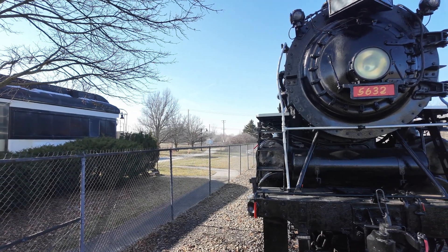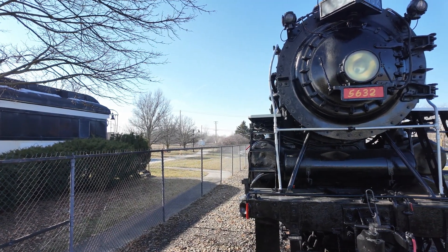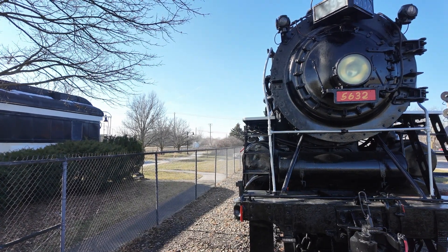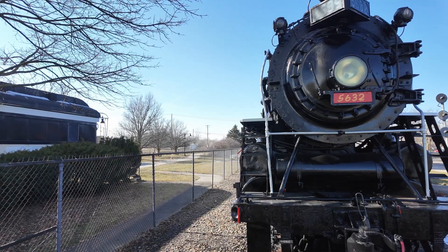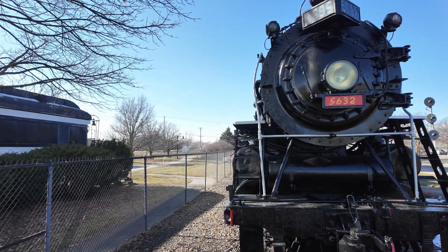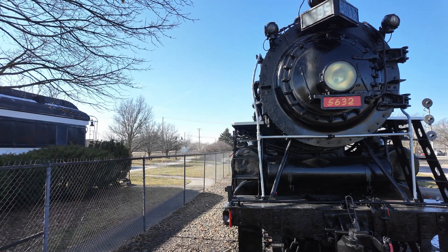Of course, one of the challenges of shooting around railroads, especially in a railroad town — Durand, Michigan is a big railroad town still — is that you do occasionally have unexpected delays.